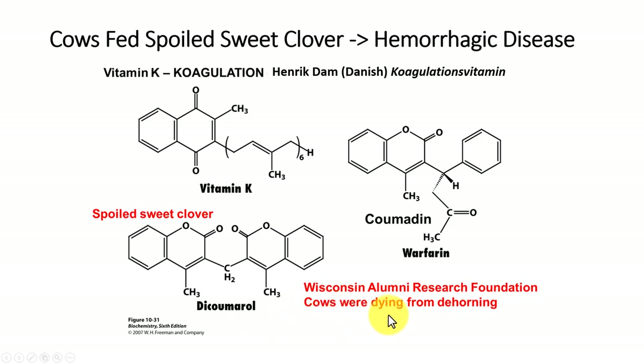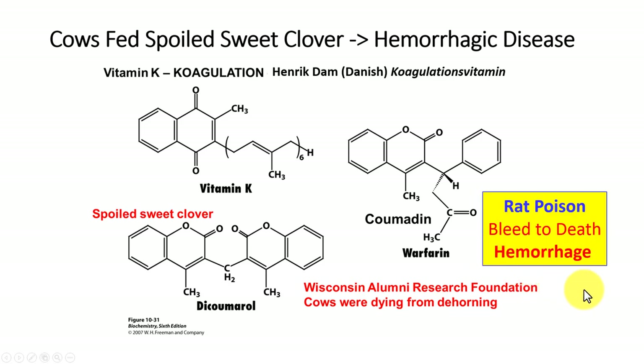The Wisconsin scientists then developed this compound called warfarin, also known as Coumadin. Warfarin stands for WARF — Wisconsin Alumni Research Foundation — and the University of Wisconsin benefited from the patent of warfarin for a number of years. It is used to treat patients and is also an excellent rat poison, as rats tend to eat large amounts of it and bleed to death.